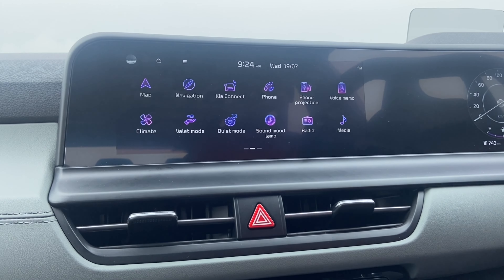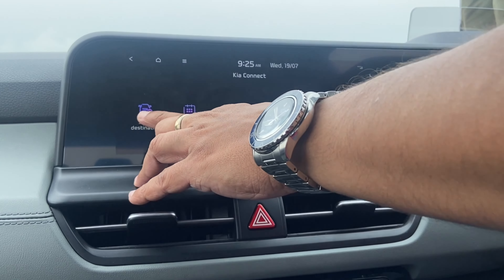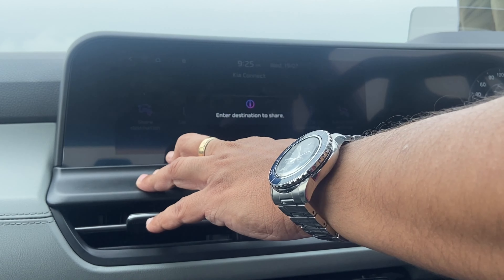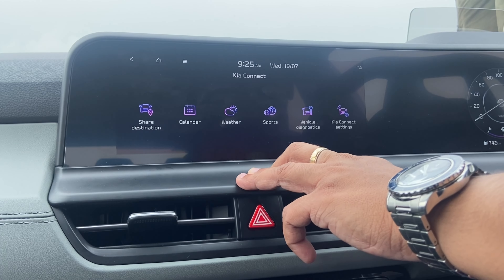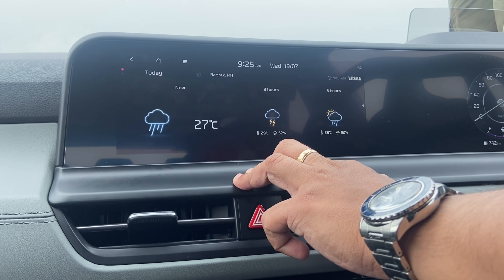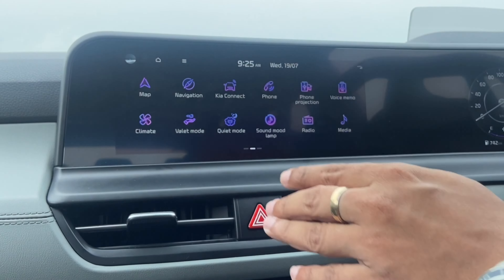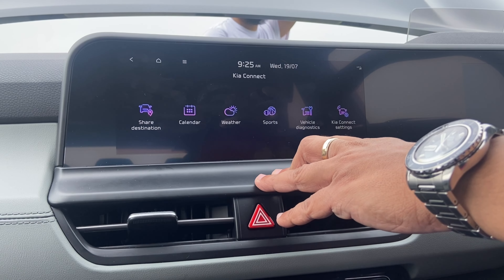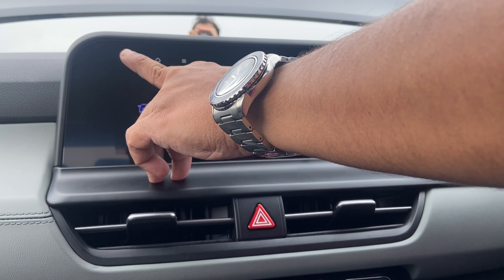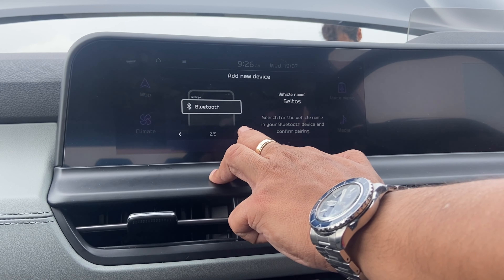The next option is Kia Connect, which is essentially Kia's connected car feature with that dongle. You have all these options here — you can share your destination with your fellow passengers, there's a built-in calendar, and it shows you the weather. This weather is exactly the same as the weather conditions shown on the home screen, basically pulling data from the Kia Connect app.